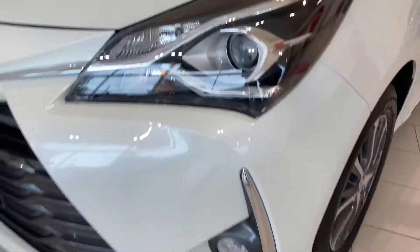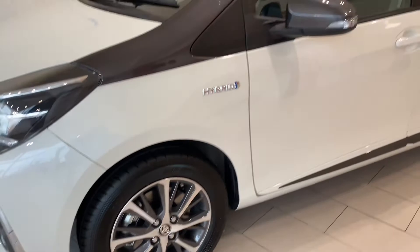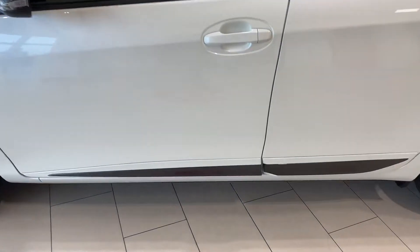We have daytime running lights, front fog lights, 15-inch multi-spoke grey and silver alloy wheels, grey tinted windows, and grey inserts.